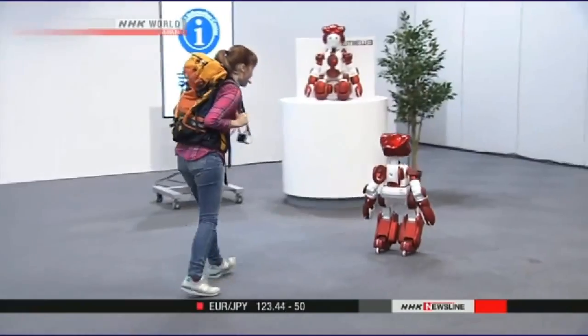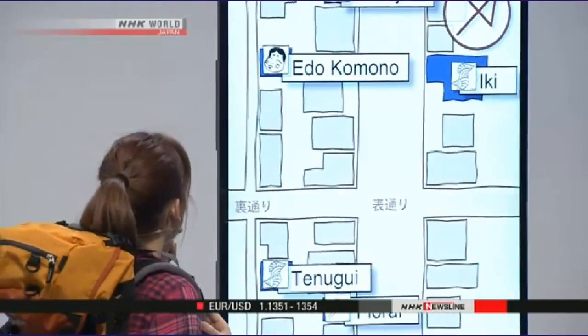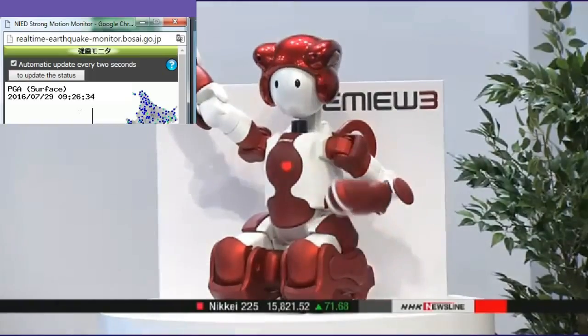The robot will be able to identify anyone who looks lost and show them the way. If a person asks a question in English, the machine immediately switches from Japanese to English. Hitachi hopes to put the robot to use during the 2020 Olympics and Paralympics in Tokyo.